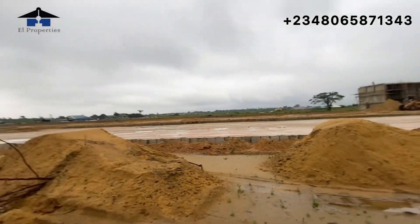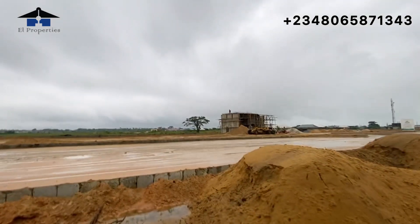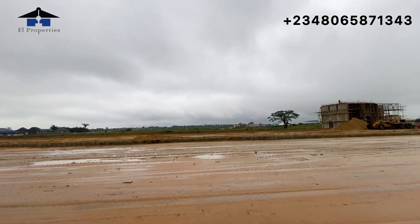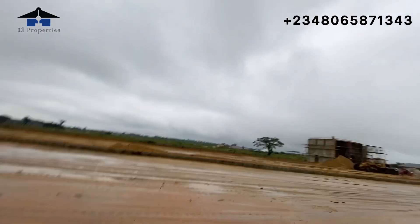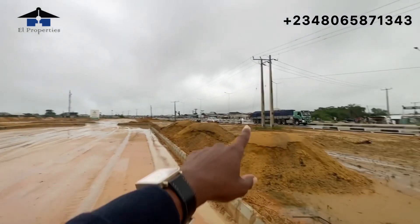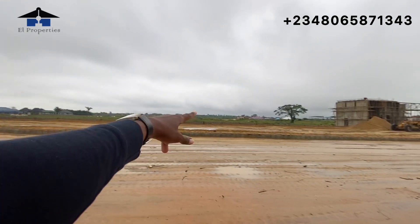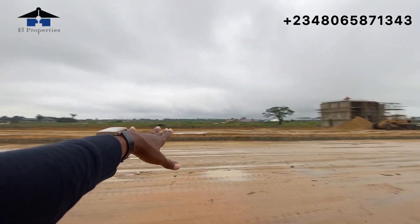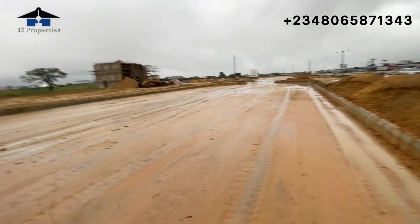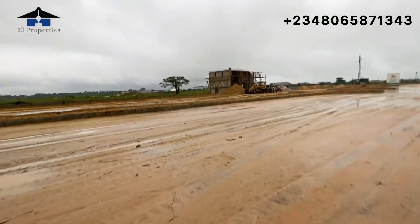Remember, we are currently working on this estate — this is the update I'm bringing you. We're currently doing sandfilling here so that we can start our landscaping. We've already started some. You can see we've done a good road network here, so when you drive into this place you can find your way inside. We'll have car parks there and locations where you can park your vehicles.